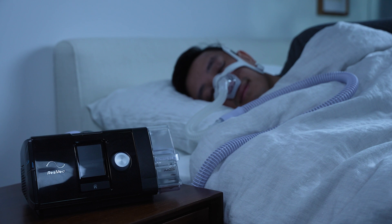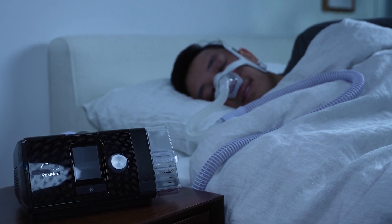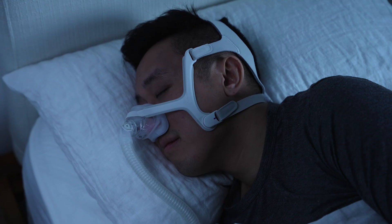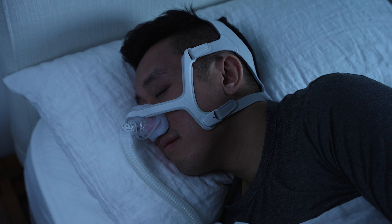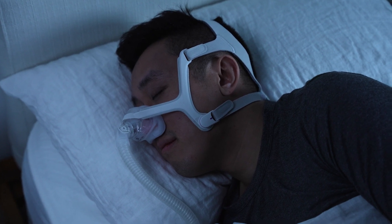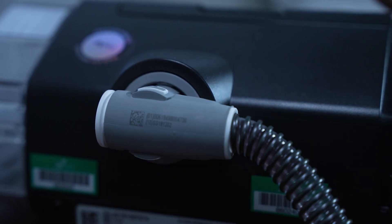CPAP stands for Continuous Positive Air Pressure, and here's how it works. Your CPAP machine rests on a nightstand or a bedside table and uses a fan to draw in air from your bedroom. That air is then pressurized to a specific setting. You'll also wear a CPAP mask that either covers the nose and mouth or just the nose. The mask forms an airtight seal around these openings, and a connective hose links the machine to your mask. This helps ensure that you get enough air throughout the night.